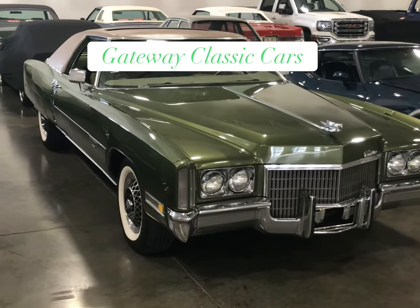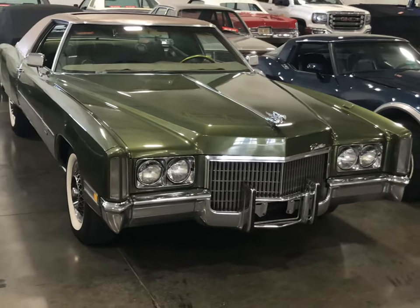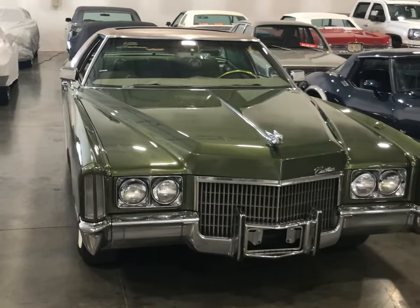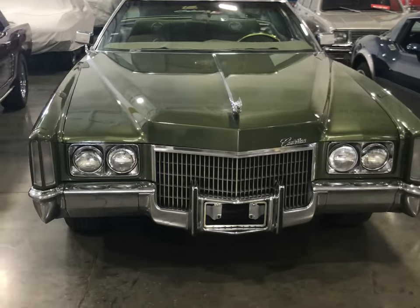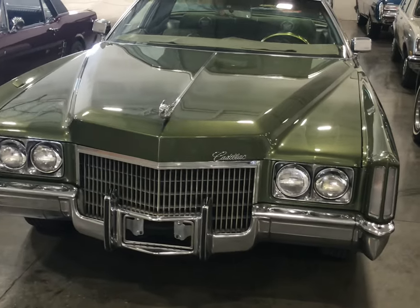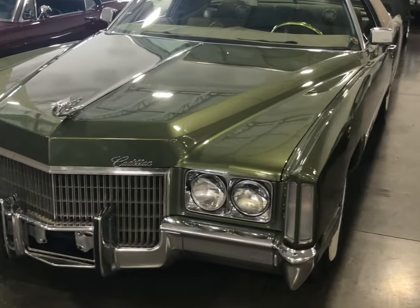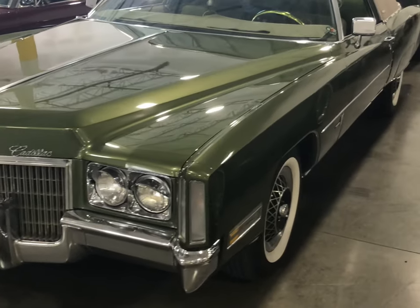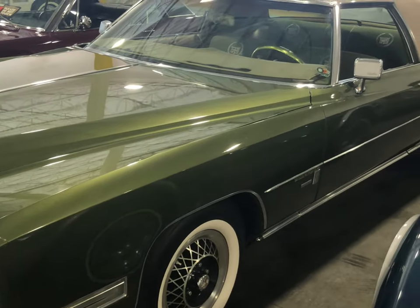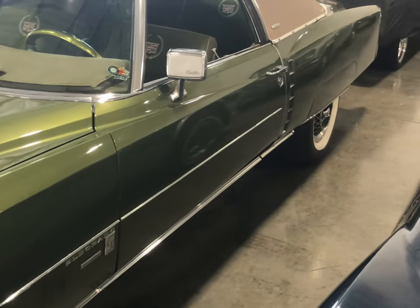We're back here at Gateway Classy Cars, and as you can see today, they have a beautiful, super bad Cadillac Eldorado sitting in here. Look at the color on this car — it's green. It's not forest green, but it's a beautiful green on this thing. We're going to do a nice video on this. I walked in and I couldn't believe what I saw. This thing is immaculate. Very clean car.